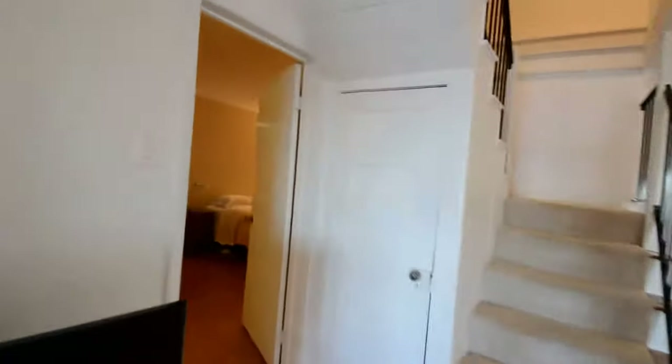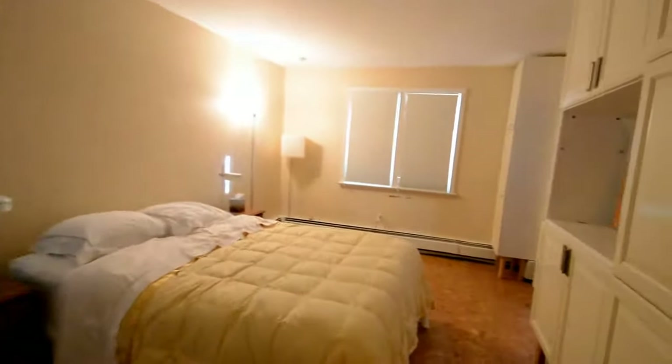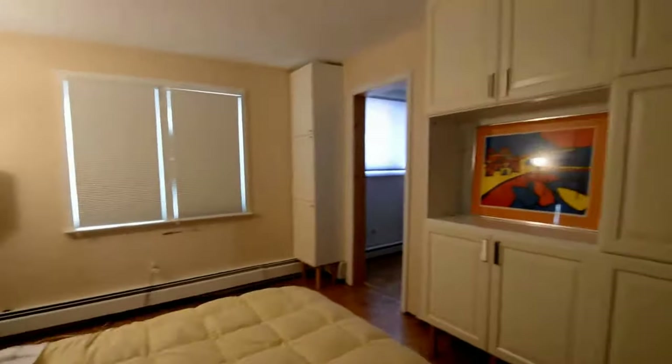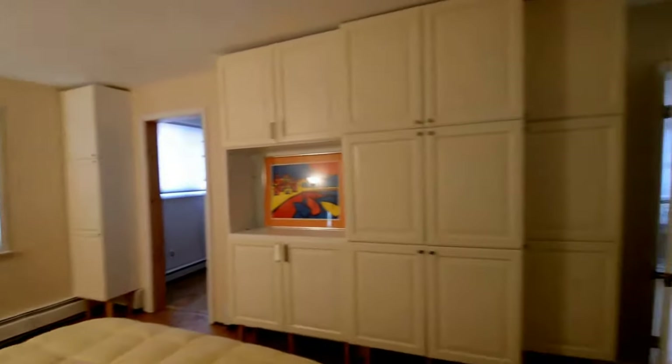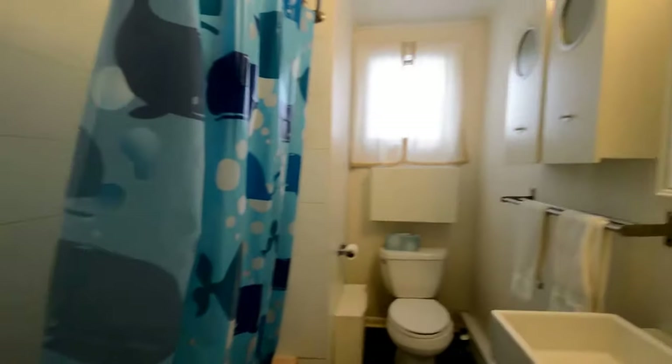We've also got a master suite down here on the first floor, and two bedrooms and a second bath up on the second floor. So we've got a large master suite with a walk-in closet, and then a full bath with a soaking tub and shower.